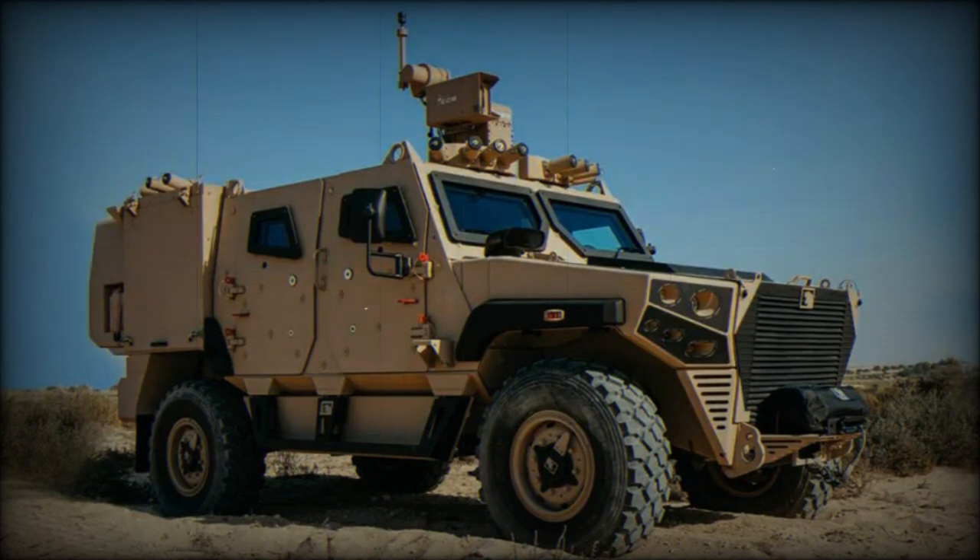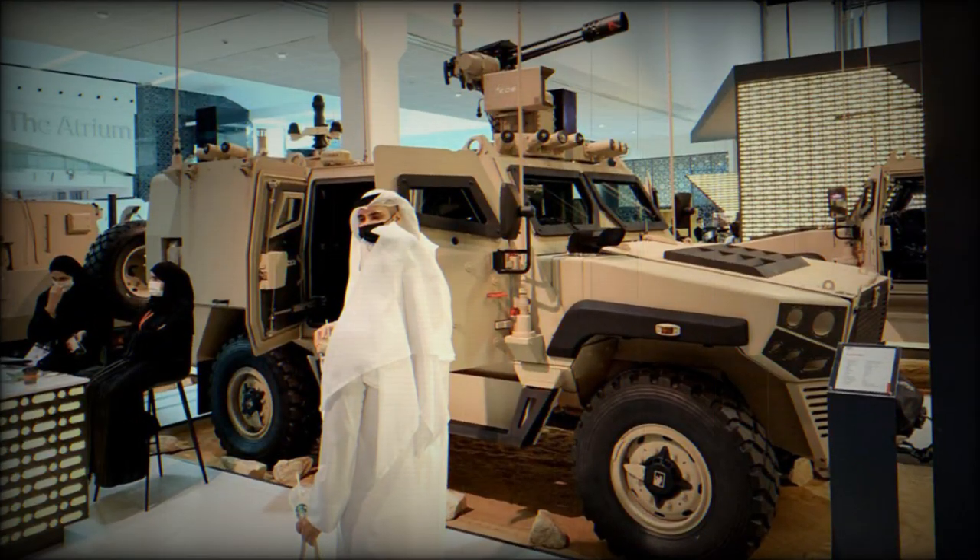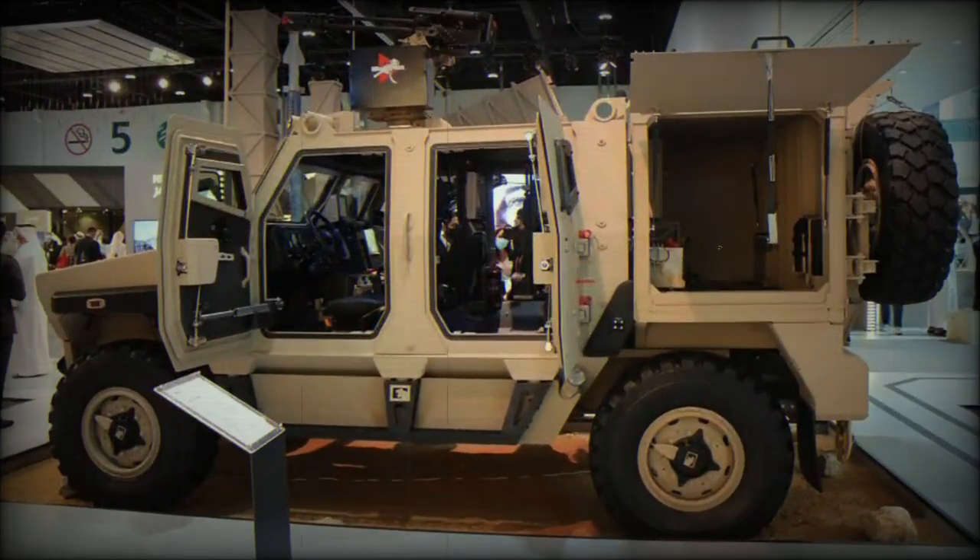The Ajban MK2, part of the Ajban family, is powered by a diesel engine generating 296 horsepower and delivering a torque of 1,100 Newton meters at 1,500 RPM, coupled with a six-speed automatic transmission. This powertrain enables the vehicle to reach a top speed of around 110 kilometers per hour. With a maximum cruising range of approximately 700 kilometers, the Ajban MK2 offers operational flexibility for a variety of mission requirements. Its independent suspension system enhances ride quality and handling characteristics, both on-road and off-road.